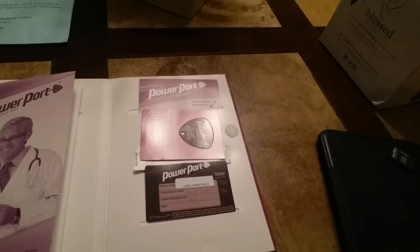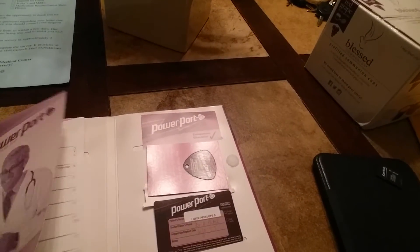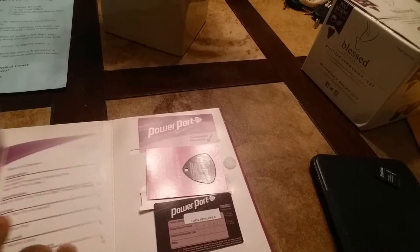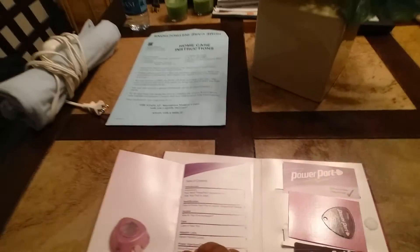I got the port installed on the 5th of September 2015, and then they give you this booklet. What you'll come home with is the Power Port instructions — they explain to you the patient guide, how it should be taken care of, and the flushing of it. This is what it looks like under your skin; this is what the port looks like.